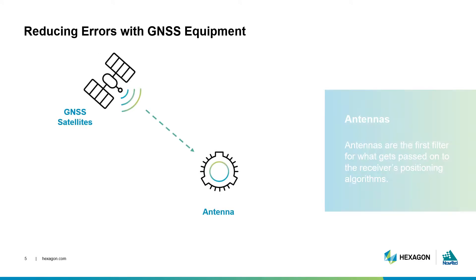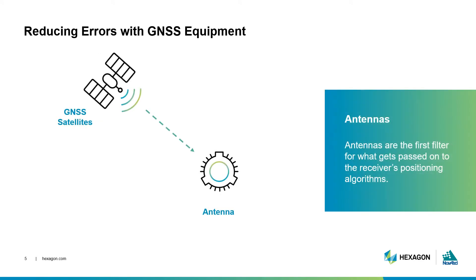As we mentioned in Episode 3, antenna selection is important because it acts as a gatekeeper. The quality and design of the antenna directly impacts the quality of what goes into your GNSS position. Their design is critical for filtering out bad quality signals, so it is important to match your antenna to your receiver's capabilities. Remember, quality in equals quality out.